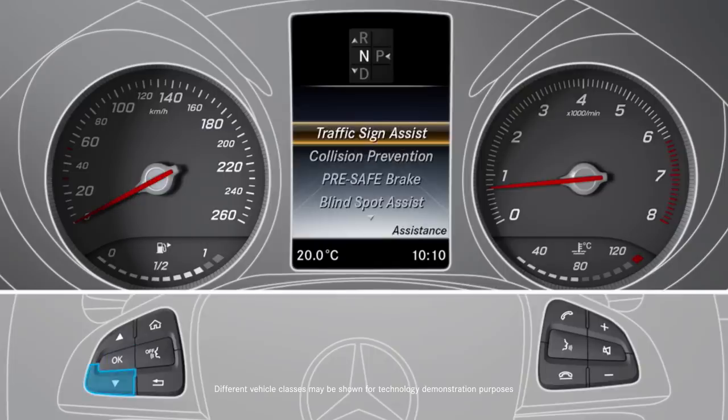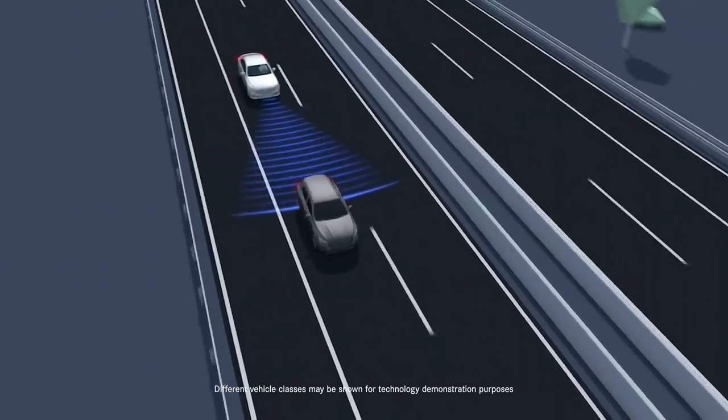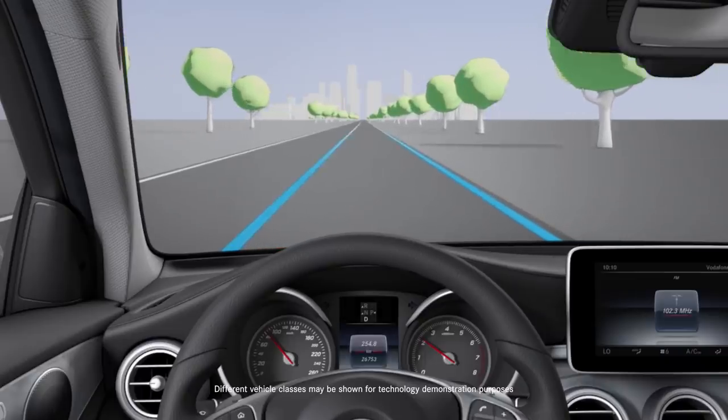There's also a wide array of additional driver assistance options, including Distronic Plus with Steering Assist, along with Active Blind Spot Assist, and Active Lane Keeping Assist, as well as many others.